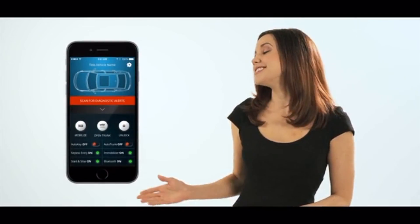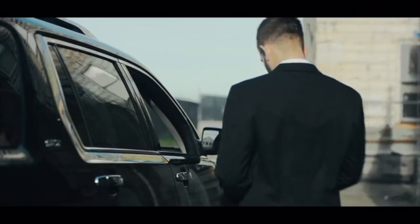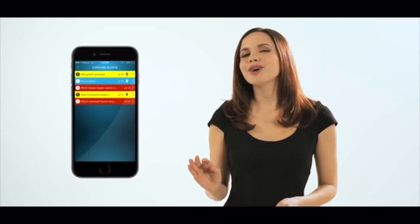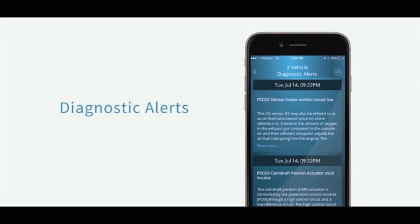Sooner or later, we all face the dreaded check engine light. Wouldn't it be nice to know your car has a problem before the warning light came on? Voyo constantly scans your car for problems using advanced diagnostic software. If a problem is detected, Voyo provides you with more information and reference codes. Unlike other systems that only talk to a few of your car's computers, the Voyo app talks to almost every computer in your car and can read codes typically only seen by your car dealer.